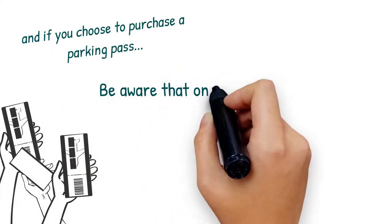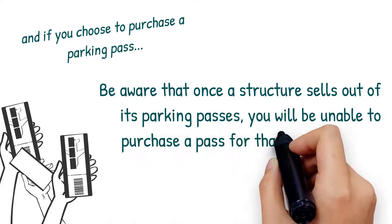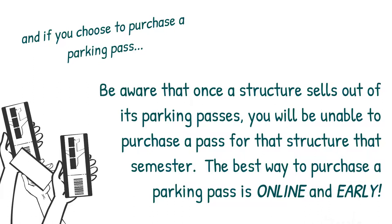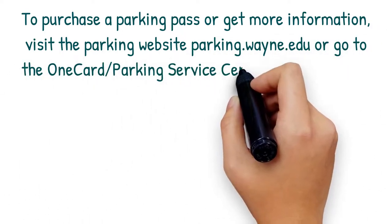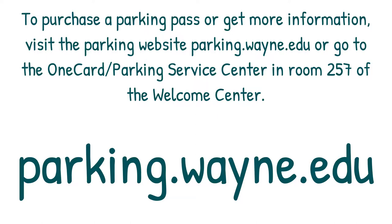And if you choose to purchase a parking pass, be aware that once a structure sells out of its parking passes, you will be unable to purchase a pass for that structure that semester. The best way to purchase a parking pass is online and early. To purchase a parking pass or get more information, visit the parking website at parking.wayne.edu, or go to the OneCard and Parking Service Center in room 257 of the Welcome Center.